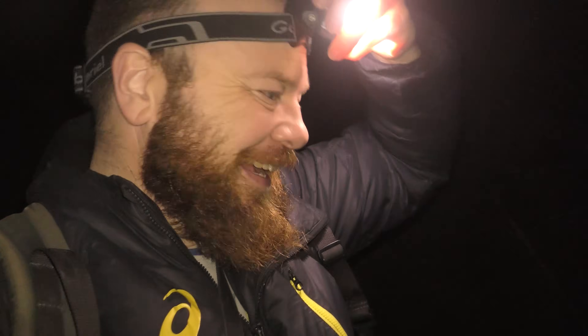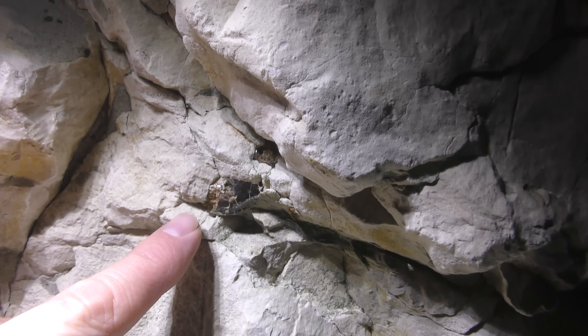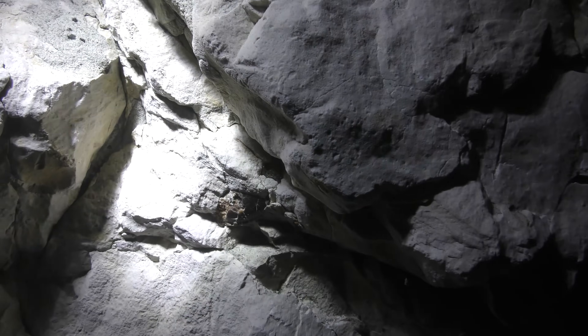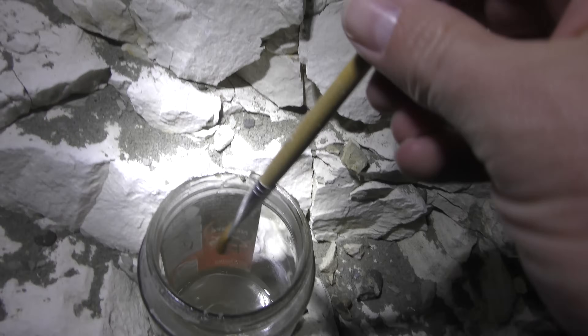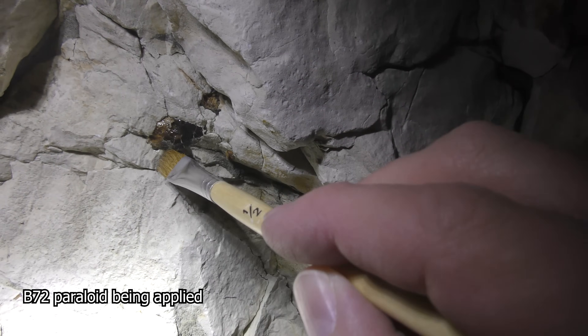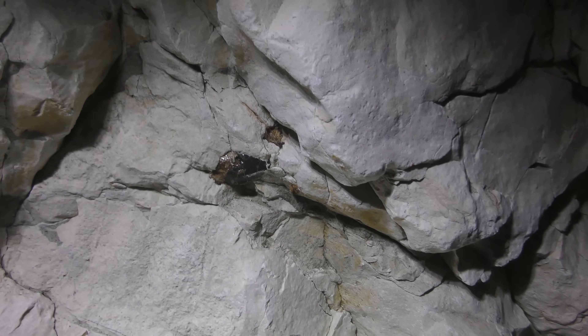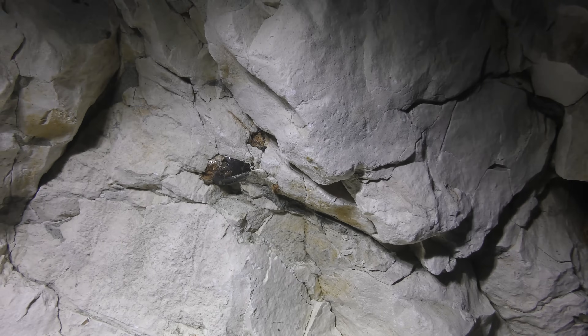It's a few days after we found that tooth and we're back here. We've got the consolidant. We've got a few hundred meters to walk and then we're there — let's go find it. The good news is it's still here. There it is. Now to get some consolidant out. I'm trying to get as much consolidant in there as I can. I don't think you can have too much consolidant.